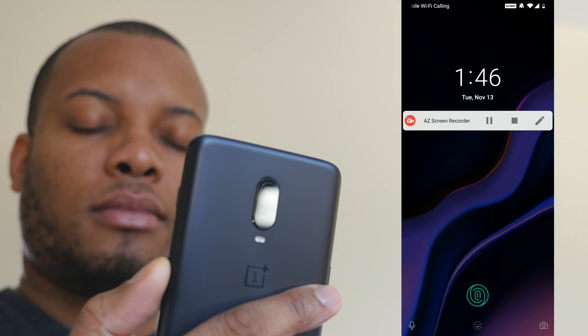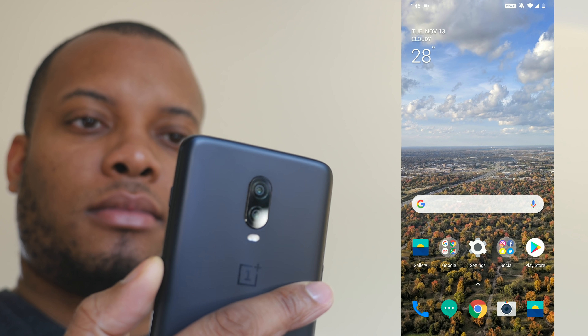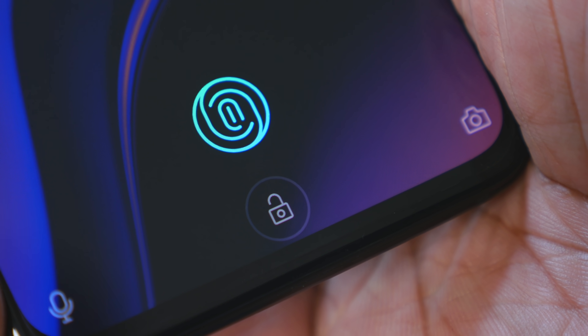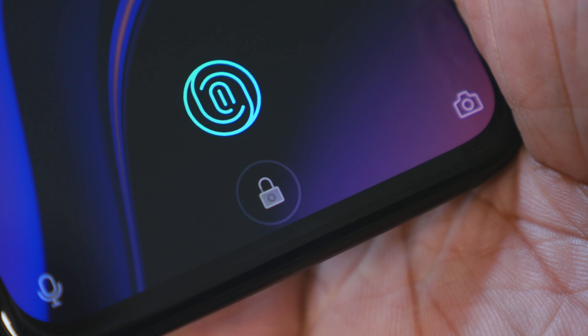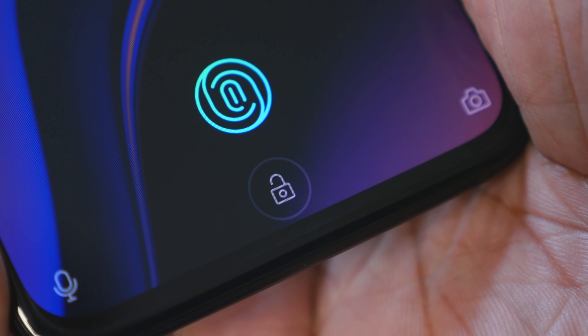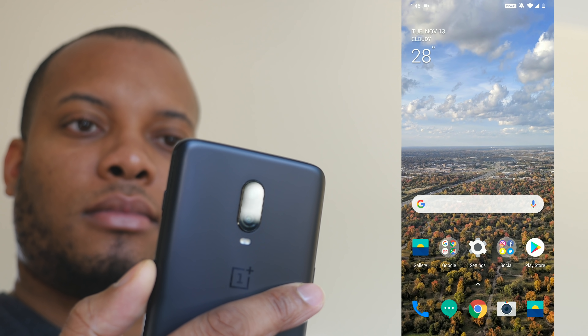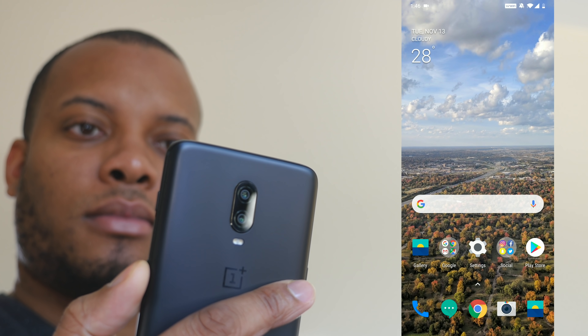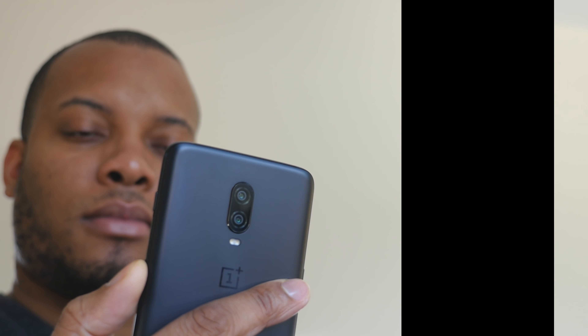If you're still not sold on the in-screen fingerprint scanner as your sole unlock method, you can still use face unlock — which is the fastest I've used on any phone. As soon as I open my eyes, this thing is unlocked and ready to go. I actually have both unlock methods enabled, but I don't even have time to put my finger on the screen because face unlock just goes into overdrive.